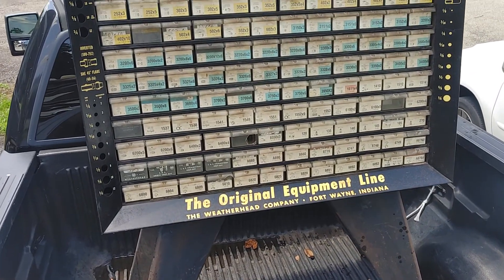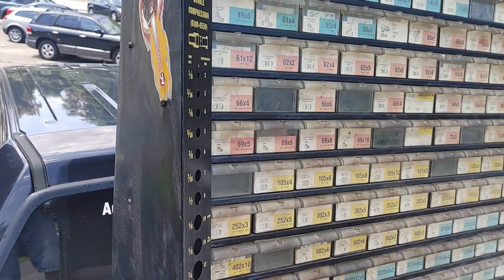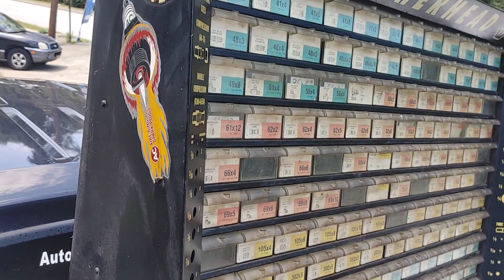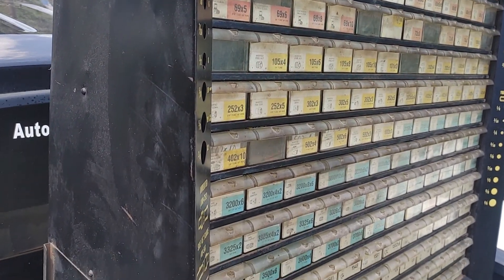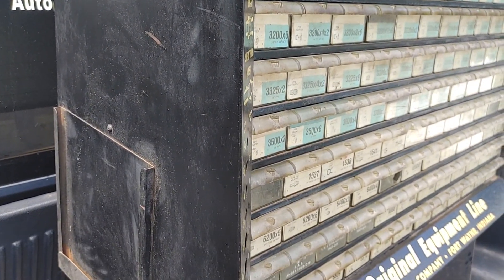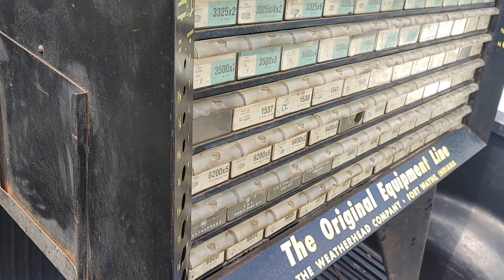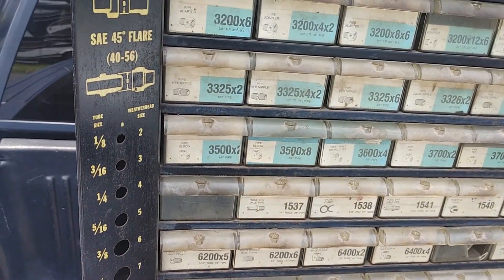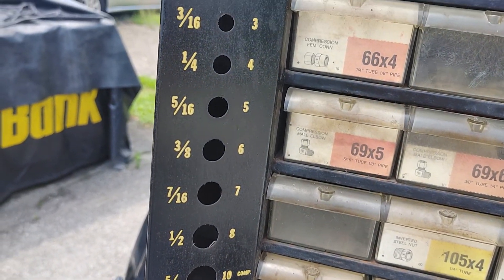Just picked this up yesterday. Give you a side shot — some nice vintage decals stuck on there. There's a slot to hold paperwork for things you needed to order or refill, and you've got your tubing size holes.